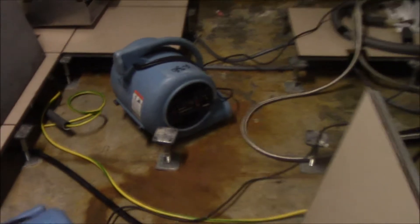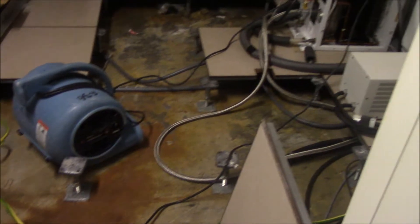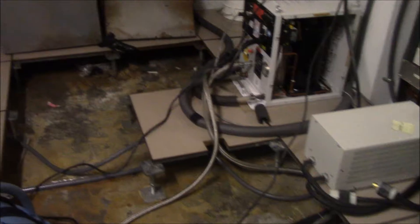I took up this false floor, put two fans in, and extracted underneath the equipment — especially because there are a lot of lines and everything. And we've got a dehumidifier in here as well.